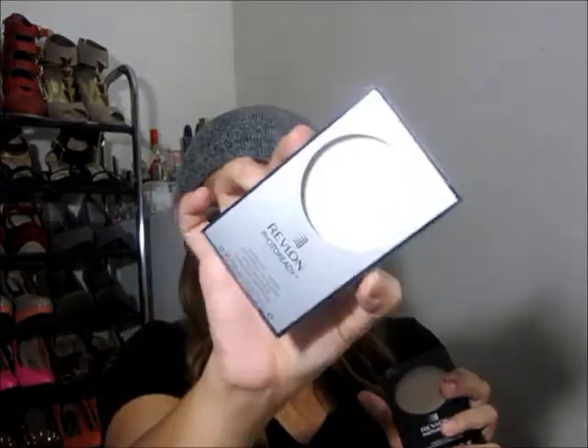I got the Revlon Photo Ready Powder in color 020 Light Medium and also in the Translucent Finisher. I wanted to try these because I'm about to hit pan on my Too Faced Powder, and that one's about $30, so I didn't want to repurchase it. I also got the Maybelline Sandstone Shimmer Quad 60Q — these colors are so pretty, I might do a tutorial using just this quad. And a Smoky Kohl 150S, also Maybelline — I wanted to swatch it because it looks so pretty.